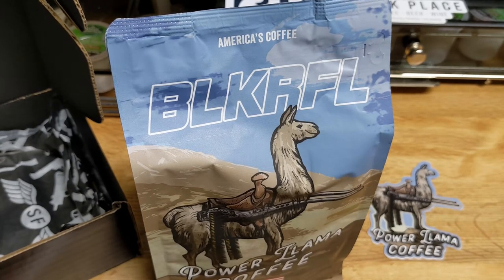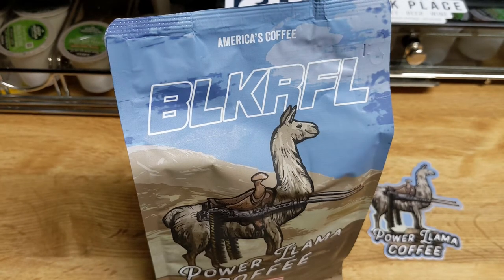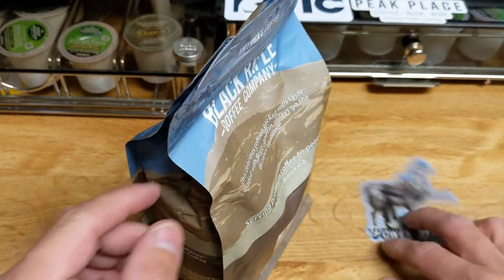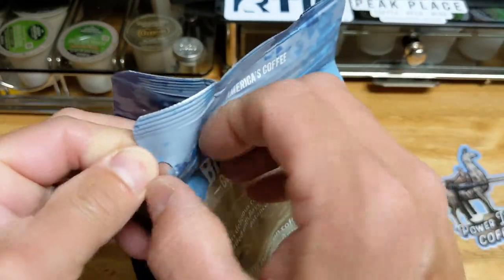That is our readout on the Power Llama. I do not have the altitude and grow formation info this time around. For altitude and wash method, I don't have any of that listed. I was a little too late to pull all that up from Black Rifle's website — they have actually already gone ahead and pulled it and moved on to the next coffee, which we will be getting shortly.